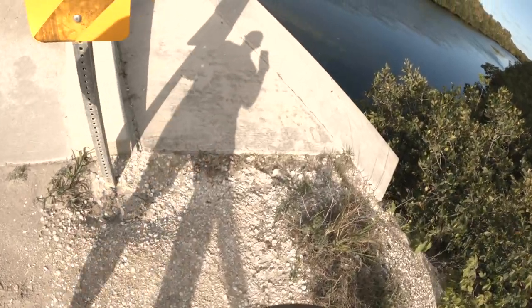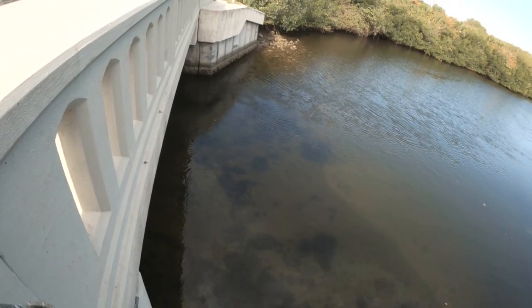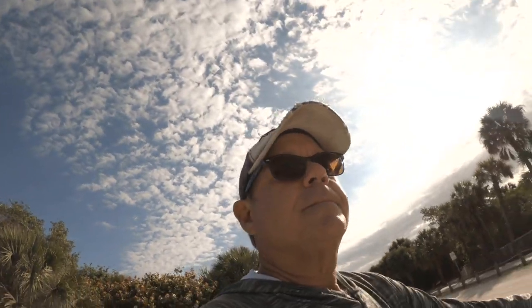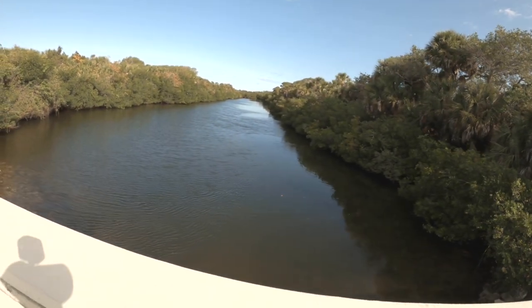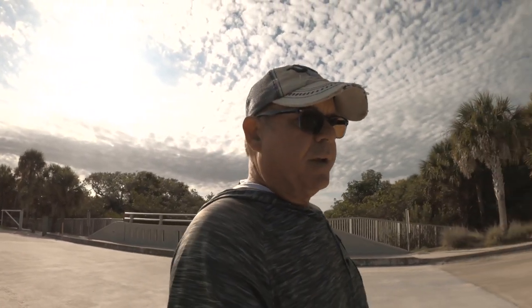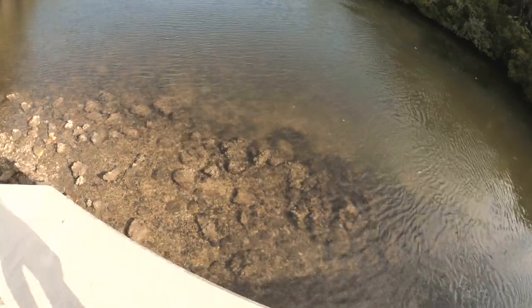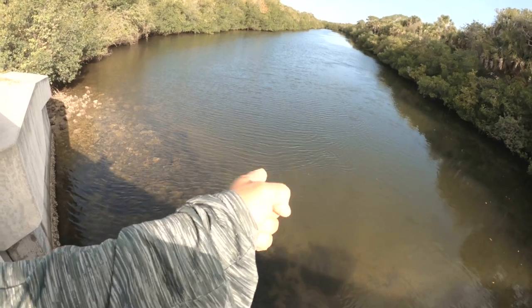Oh look at this! We got mangrove snapper in here — one, two — we got rocks over here and this water is flowing through here good. I like it a lot. Let's go take a look at the other side. Yeah, I think somebody commented that I should come drop my kayak in here. Oh yeah — there's a big school of something back there, definitely mullet, and probably some good snook in here with all those mullet too.